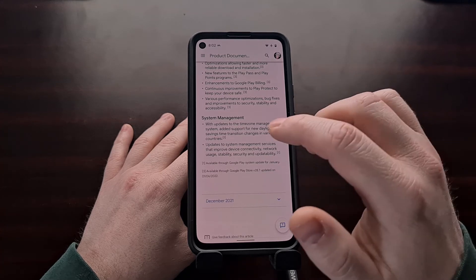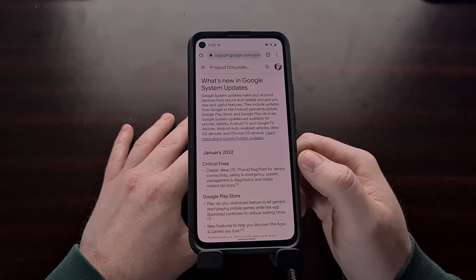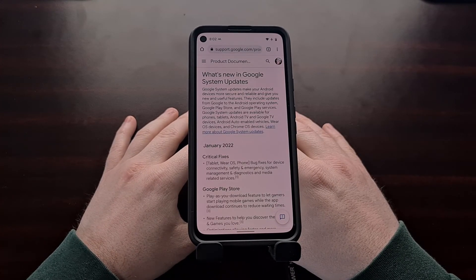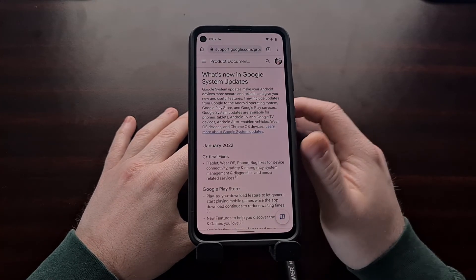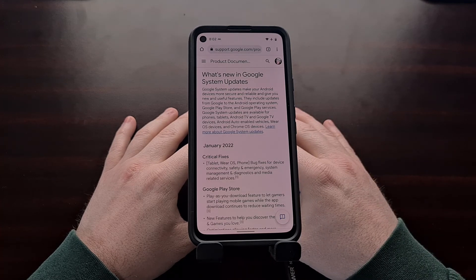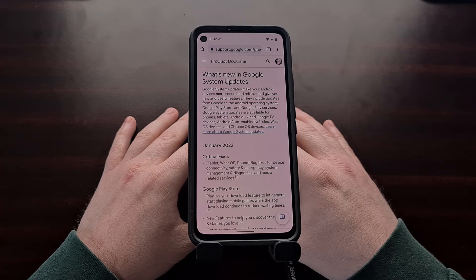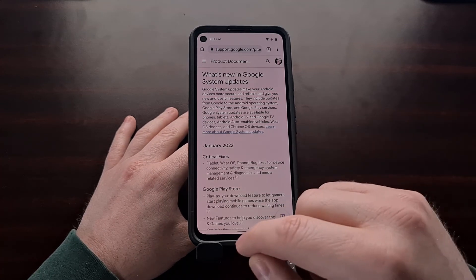If you haven't manually installed a Google Play system update in a while, I'll be including a link to that reminder video I did to show you where you can find that update prompt.